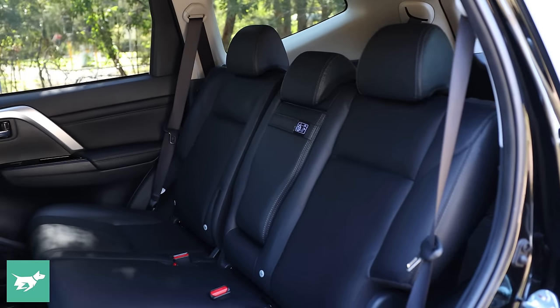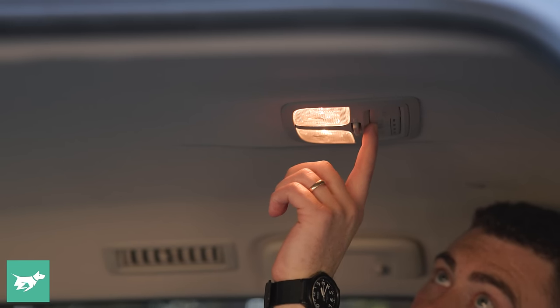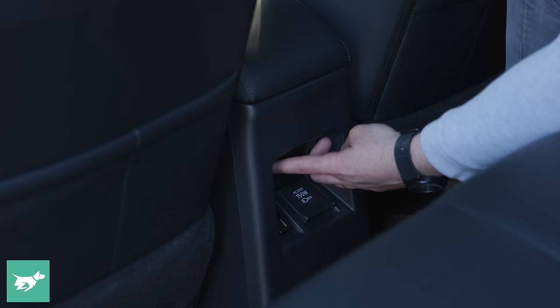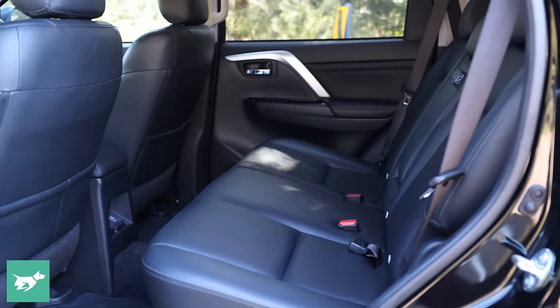In terms of amenities in the second row, there's an air vent close to your face — really nice, and great for kids who get car sick. There are also speed controls for the roof fan, which is a very nice touch. For keeping devices topped up, there's a three-pin socket and two USB ports down here, which is really great to see. There's a good amount of room, so let's see what it's like with baby seats installed.